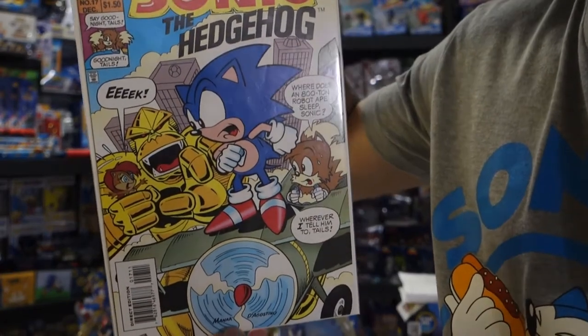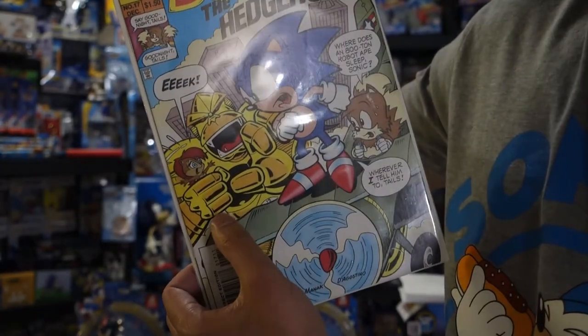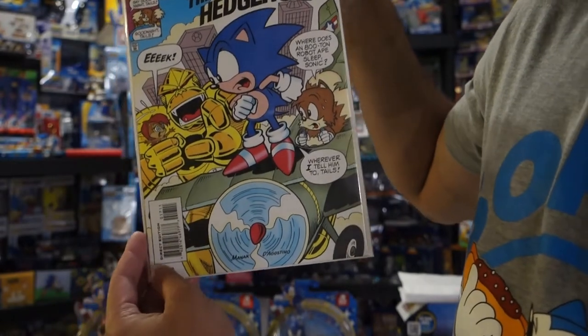We've got Sonic standing on the biplane, Tails is flying, and this giant gold ape has Sally in his clutches. Tails asks "Where does an 800-ton robot ape sleep, Sonic?" and Sonic says "Wherever I tell him to, Tails."